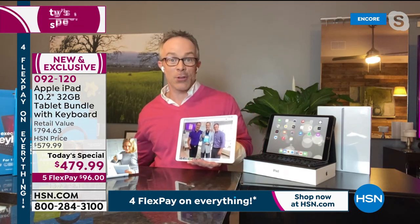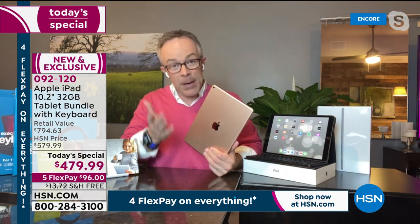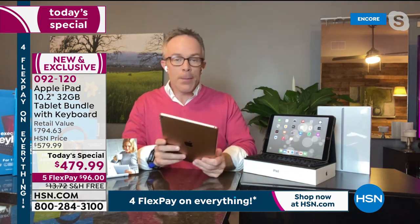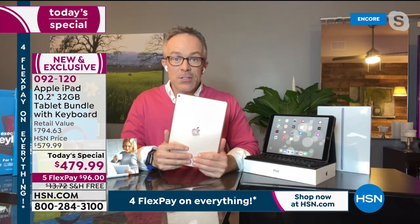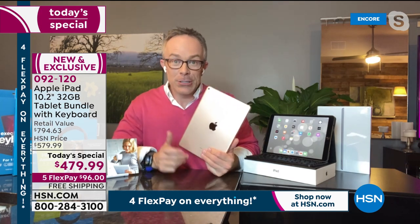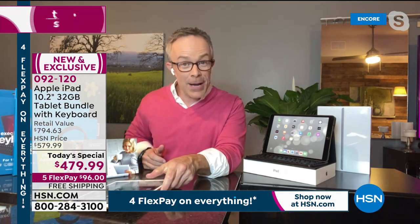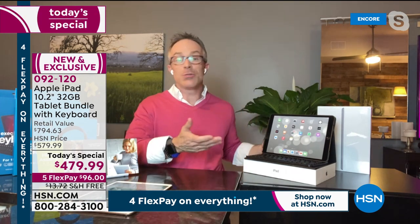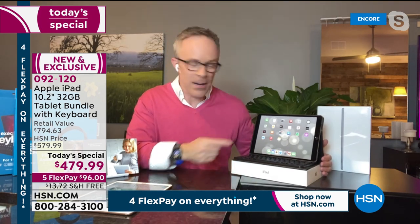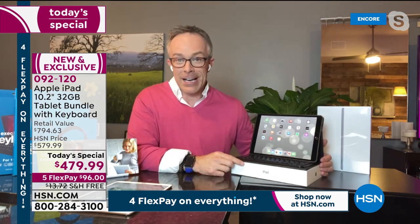He plans to hand his old iPad off to his niece and nephew. He also shared the story of giving his mom a tablet and she didn't even know how to turn it on — but when he upgraded and gave her his old iPad, she was up and running immediately on Pinterest and Facebook. The learning curve with Apple is minimal.